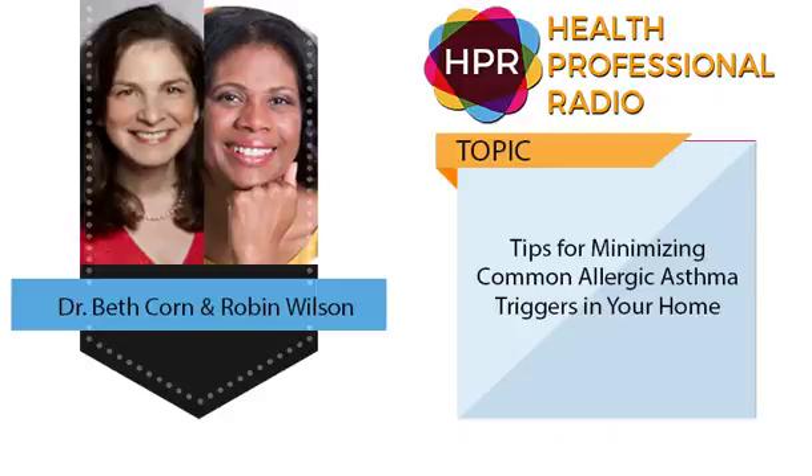Hello and welcome to the program. I'm your host Neil Howard here on Health Professional Radio. Thank you for joining us. May is Asthma and Allergy Awareness Month, and a very important time to be aware of allergic triggers in your home. Here to talk about some tips to reduce allergic asthma triggers is interior designer Robin Wilson, joined by allergist Dr. Beth Korn. They're here to provide some information about allergic asthma and some overall management of the condition.